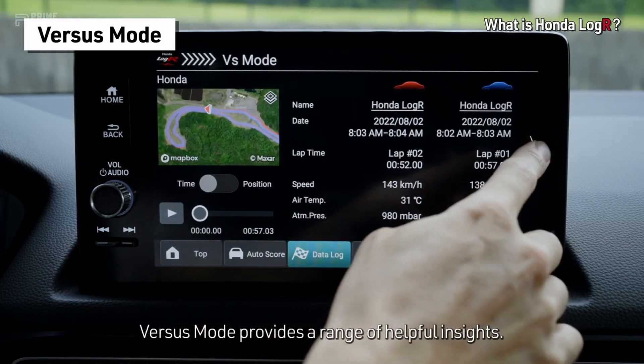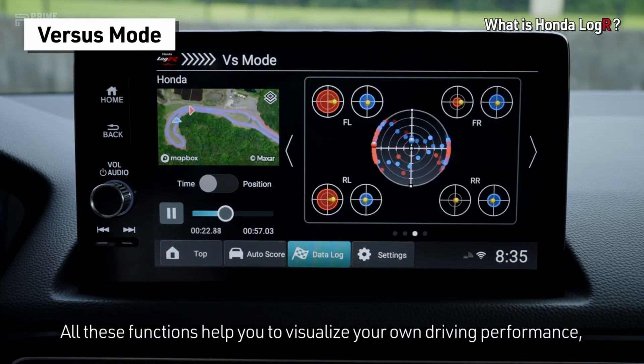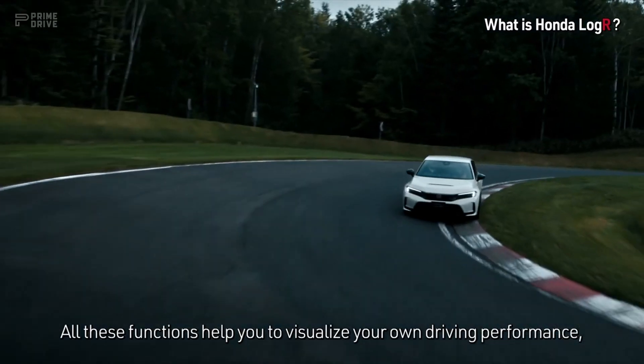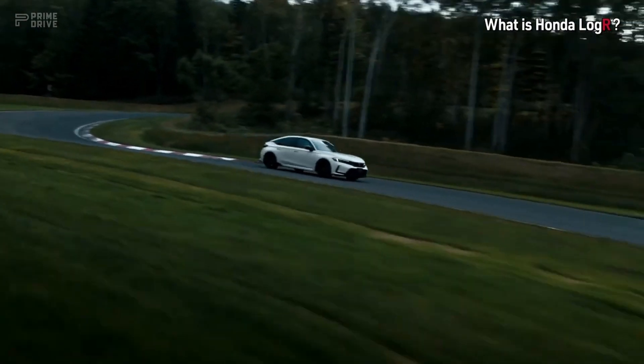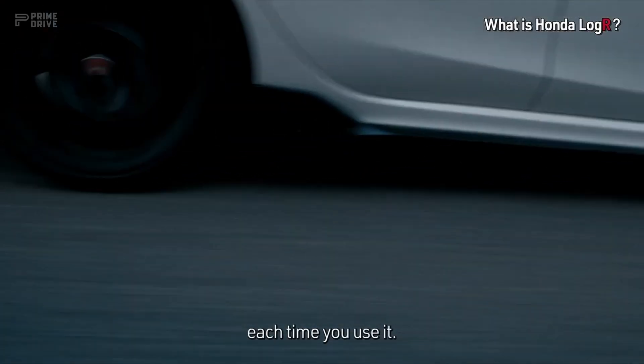Versus mode provides a range of helpful insights. All these functions help you to visualize your own driving performance anywhere and anytime. The app can help you enjoy driving even more each time you use it.